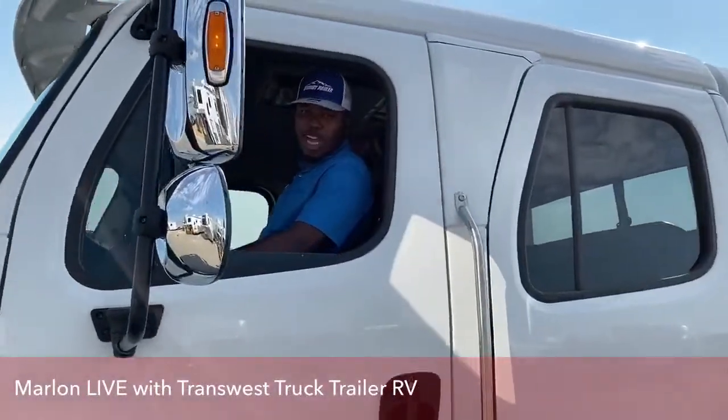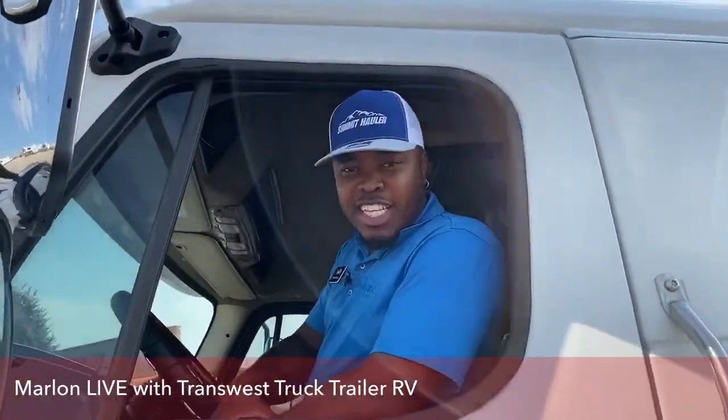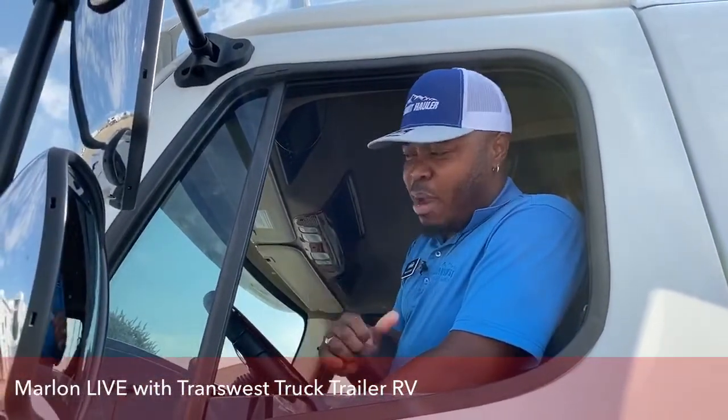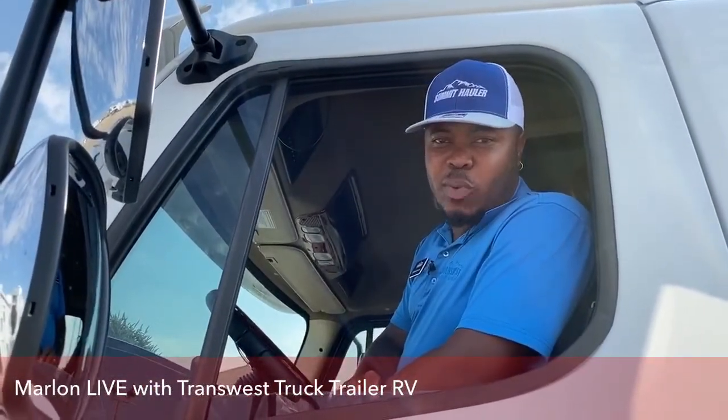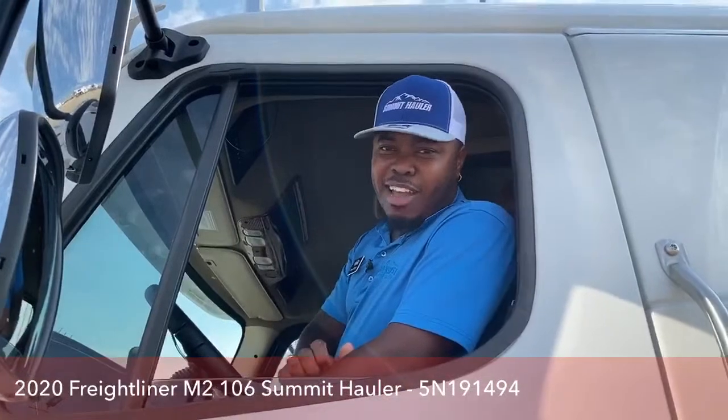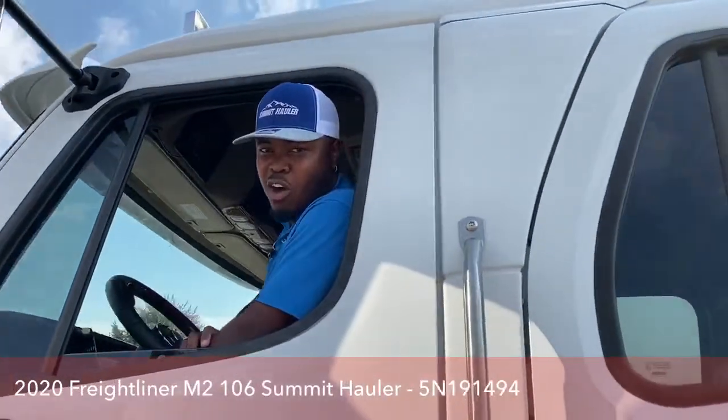Hey, good morning. Welcome to TransWest Truck Trailer RV. This is Marlon here once again for an amazing video. Today I bring to you this 2020 Freightliner Summit Hall of Conversion M2-106. Come on in and I'm going to show you guys what this truck is all about.